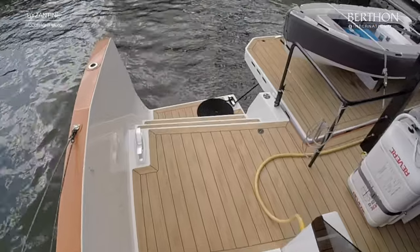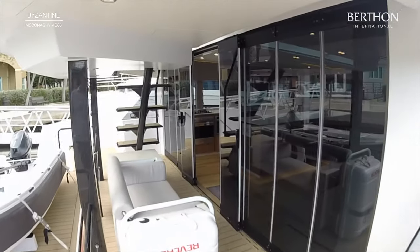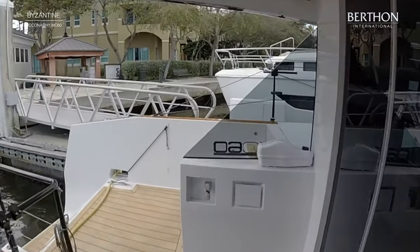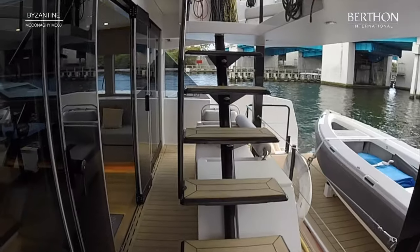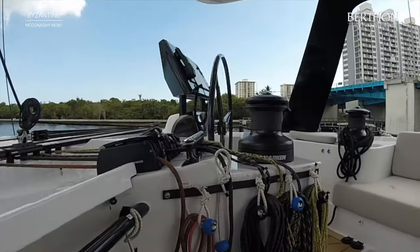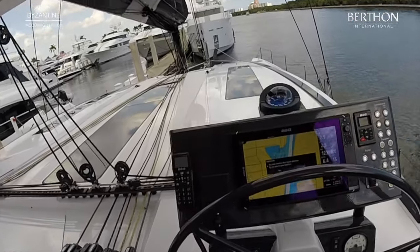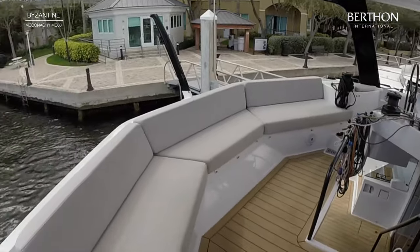The dinghy is custom made and launched and retrieved on the hydraulic bathing platform. The USP really are the twin wheels on the flybridge giving a panoramic view of all corners of the yacht, with mirrored continuous controls on either side. Sail controls are also led up to the flybridge. It's a very comfortable place with full width seating.